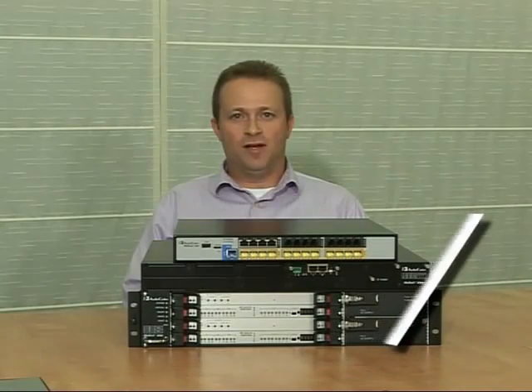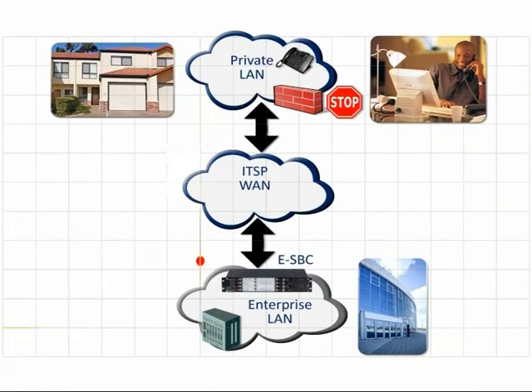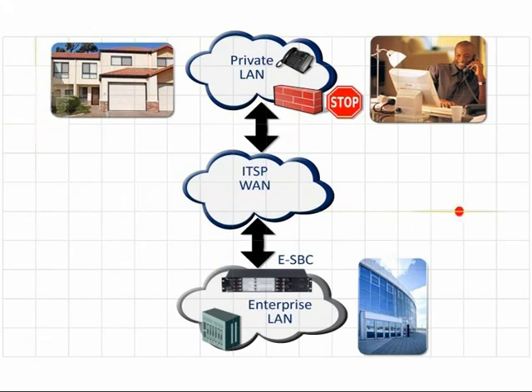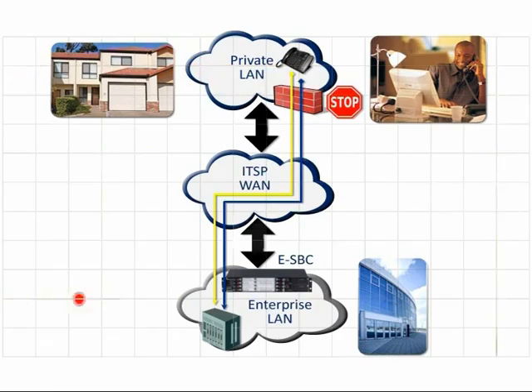Today's enterprises are increasingly distributed and many of their employees are working from home. Most of them sit in a private network behind a firewall, which includes network address translation that blocks incoming calls. AudioCodes ESBCs solve the remote workers' challenge by monitoring the remote registrations to the IP PBX and ensuring that their incoming calls can safely pass through.